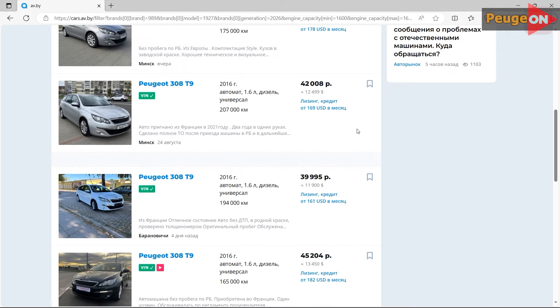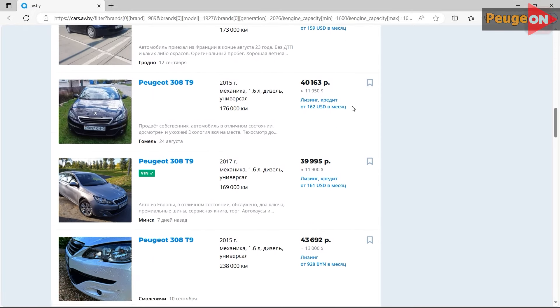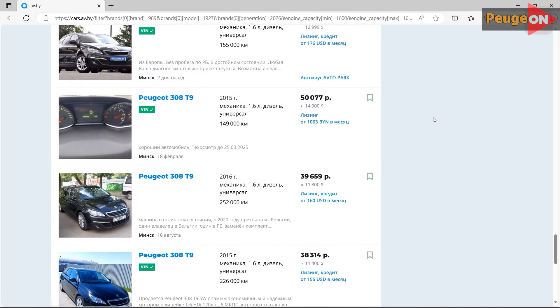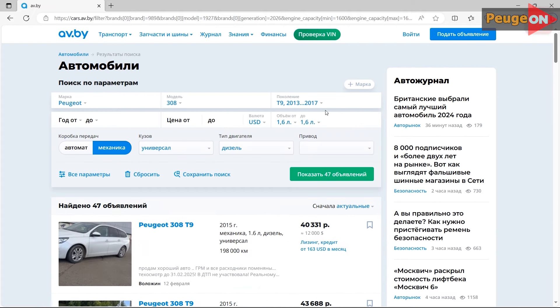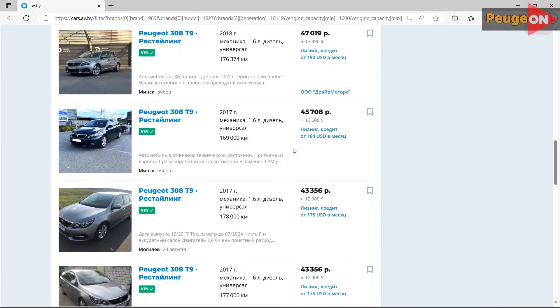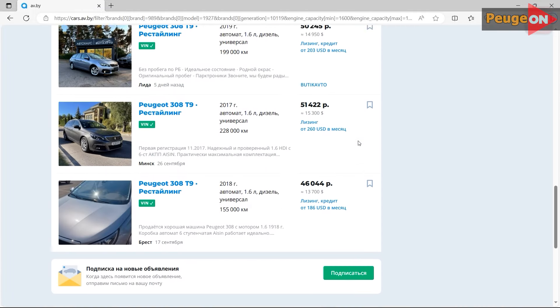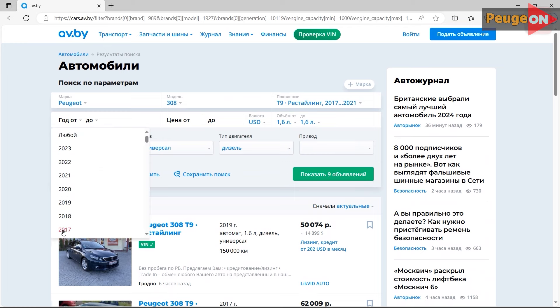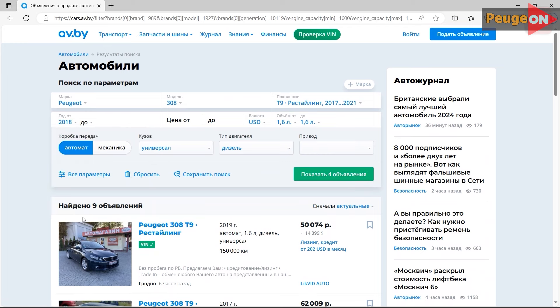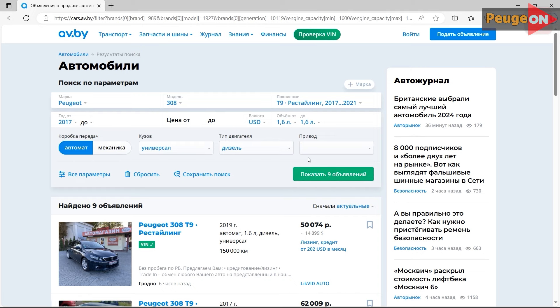The 1.6 was installed on the Peugeot 308 until 2019, with the caveat that it still needs to be found — there are negligible options for such cars. Then only 1.5 went starting from 2017. You cannot buy a 1.6 in model year 2020. Even in 2019, there will be only a few cars with a 1.6 engine of the same year, but with 1.5 there will be about 20 times more. Since 2017, restyled 308s with 1.5 engines have been produced. Restyled 308s were also produced with 1.6 engines from 2017 to 2019, but there are very, very few of them — if there are 4 options with 1.6, there will be 150 or 200 with 1.5.